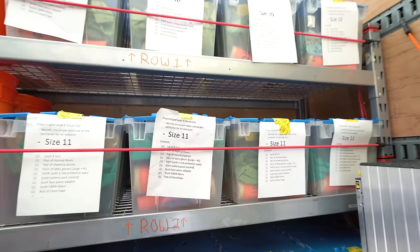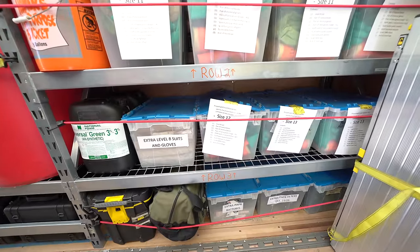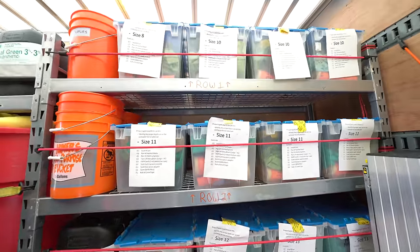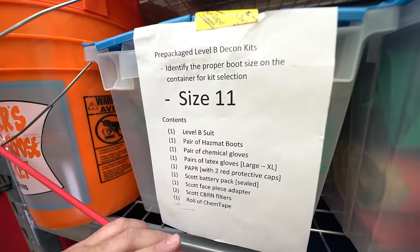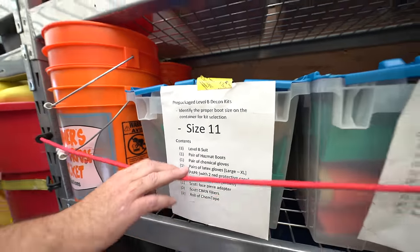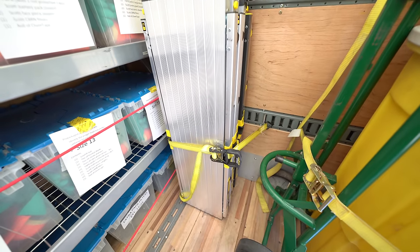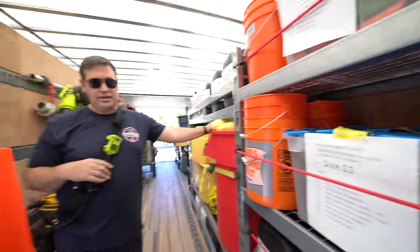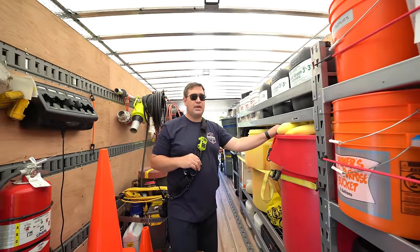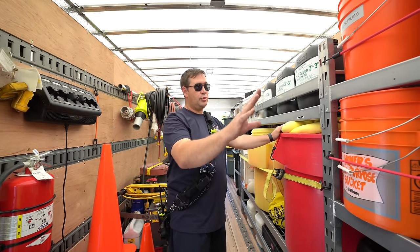We have all the bins set up at this end, pre-positioned to get our techs into PPE for decon. Each bin is set up with a set of boots and the rest of the items are listed on a sheet of paper. These are all set up so you can pull one out and dress techs individually to run the decon line fairly quickly. We have benches that we'll pull out, the tech will sit down, we'll bring a bin out. All they need to bring is their SCBA and SCBA mask. They get dressed in these suits with the assistance of another operations-level person, and then they're all set up to decon people that need it. We have a bunch of those pre-staged based on size.